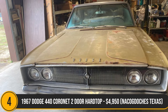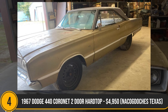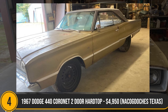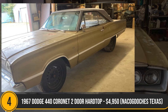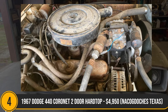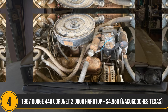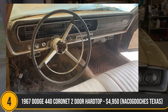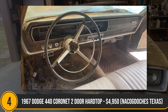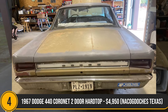The 1967 Dodge Coronet 440 two-door hardtop, priced at $950 in Nacogdoches, Texas, offers a promising project for classic car enthusiasts. Despite its non-running status and the need for a motor overhaul, the vehicle boasts a straight body with minimal rust, showcasing its potential for restoration. The 318 automatic transmission, power steering, and factory air conditioner add to its allure. With a clean Texas title and factory-built pedigree, this full-size coupe is a testament to automotive history, and a genuine classic car aficionado would find joy in revitalising this piece of automotive nostalgia.